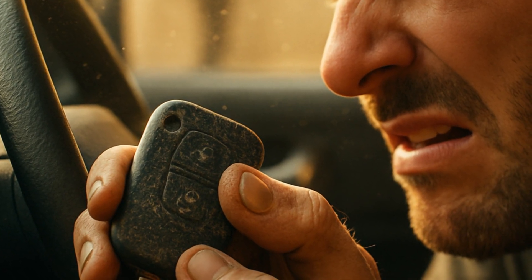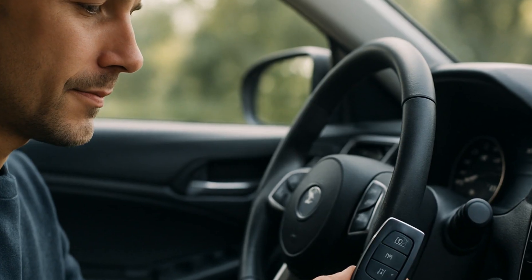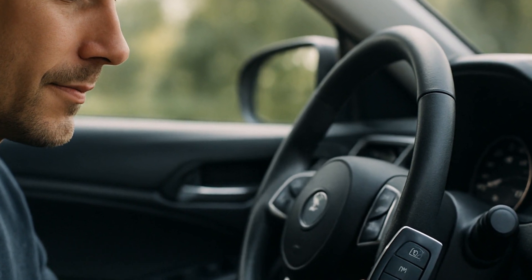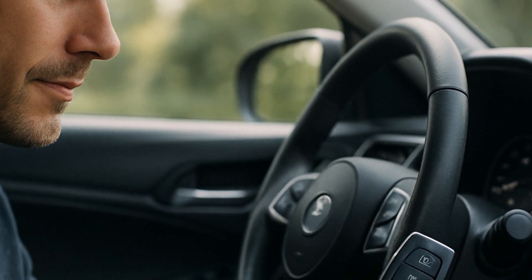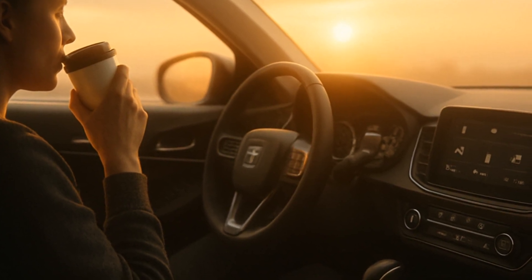What about false negatives? Sometimes grime or a weak battery in your key fob can interfere with the signal. If the engine refuses to start, try another key or move your key fob around the steering column. Sometimes it's just a bad position, not a system meltdown.